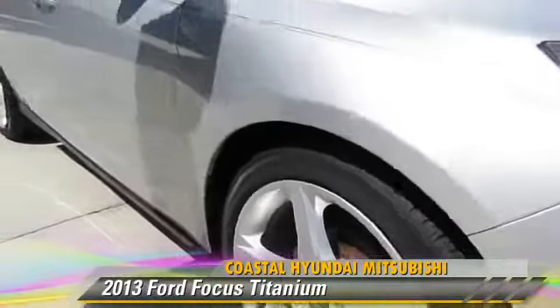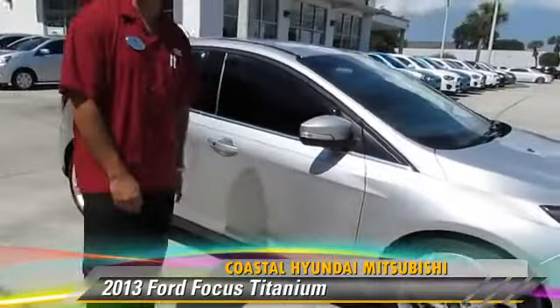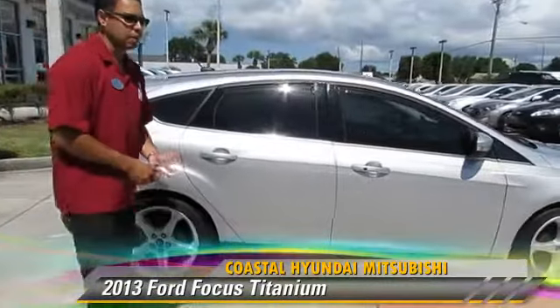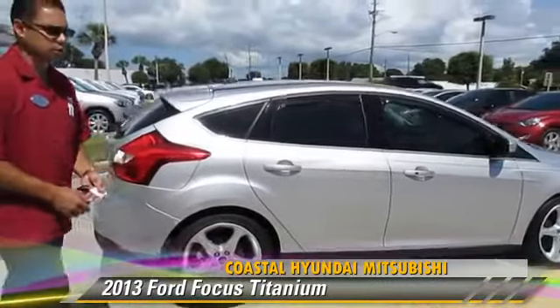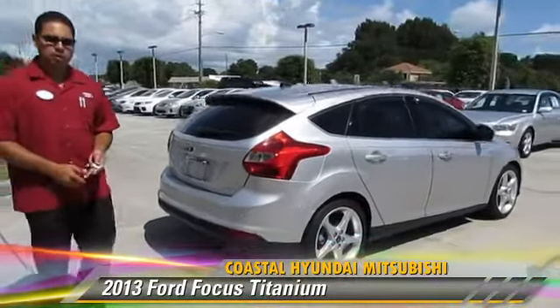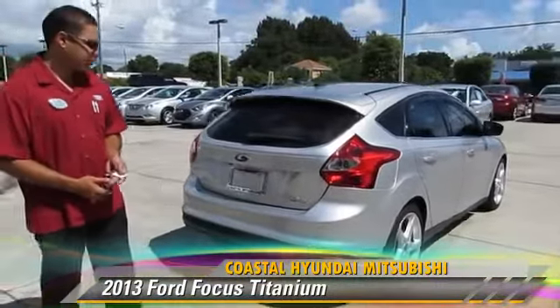Part of the inspection process is to go through a 70-point inspection to make sure the tires are safe and all the fluids are good, and the engine and transmission are checked to make sure it lasts you a very long time. It only has 22,000 miles on it, so the factory warranty is still in play from Ford. On top of that, here at Coastal Mitsubishi, we give you a lifetime powertrain warranty.